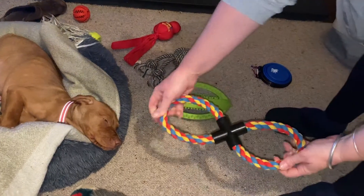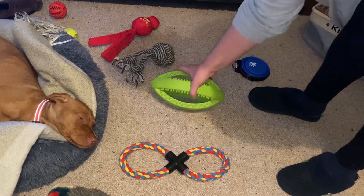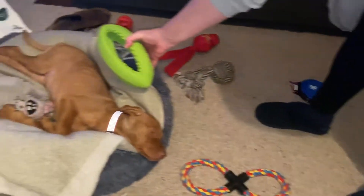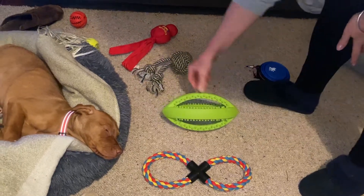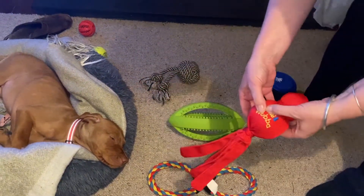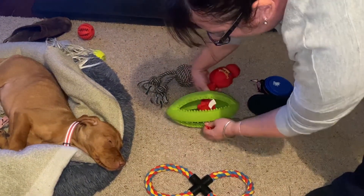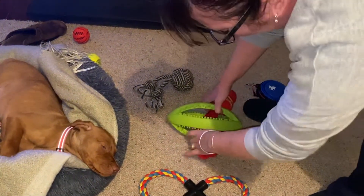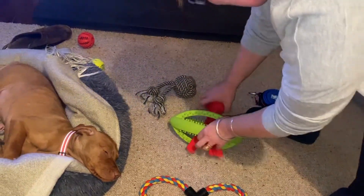Likewise with this rugby ball — we ordered it thinking it'd be quite small but it's actually, as you can see, quite big. She loves playing with it though. We also got this Kong — again it squeaks but I'm not doing that while she's asleep. We put the Kong through here and we pull — we push it in and she pulls on it.